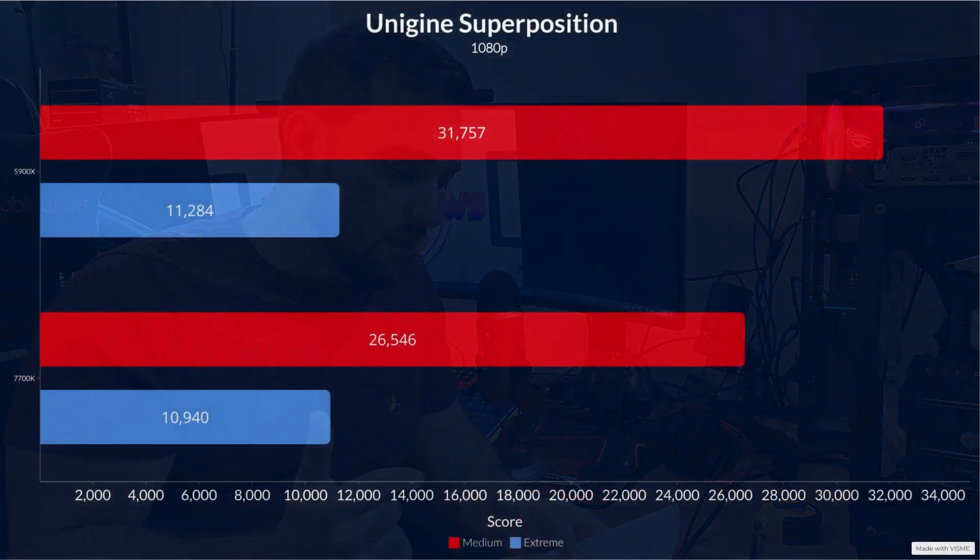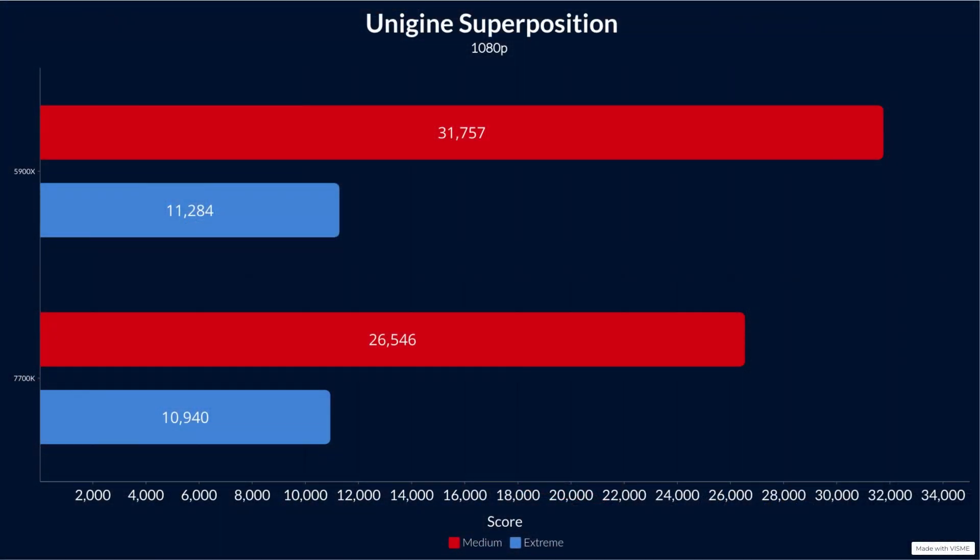Moving on to Unigine Superposition — I didn't run custom resolution tests since you can't get an accurate comparable score that way. Instead I ran 1080p Medium as the easier test and 1080p Extreme as the harder test, which really pushes the system, especially the GPU.